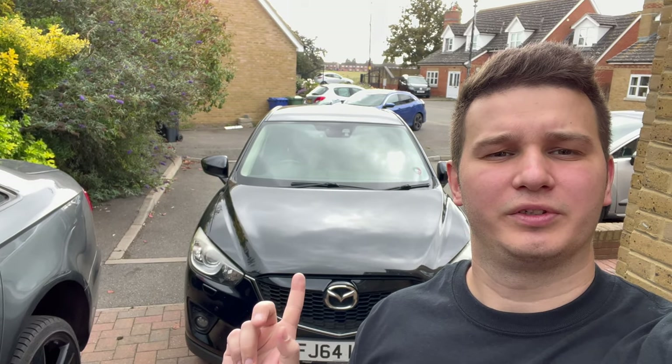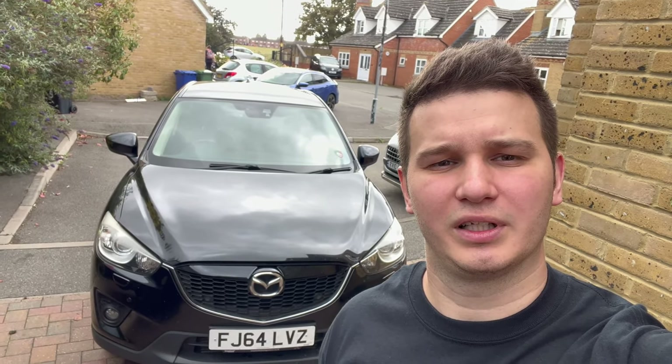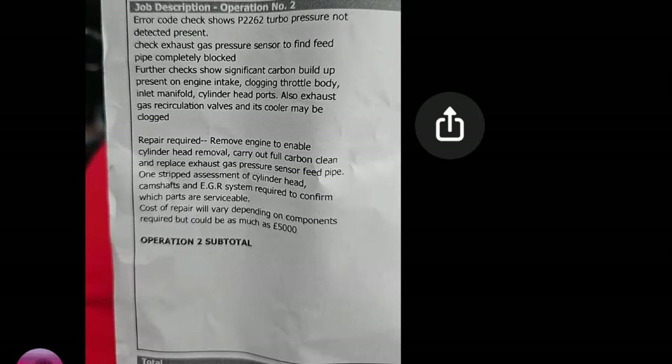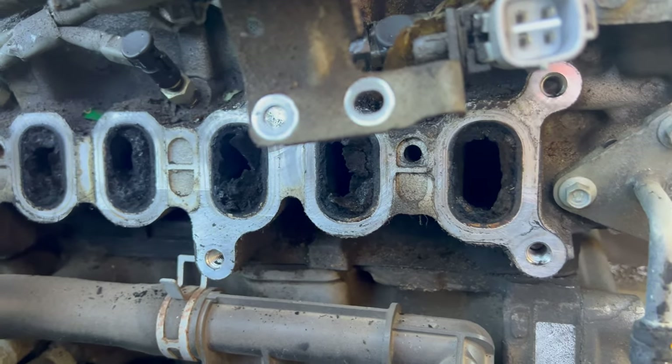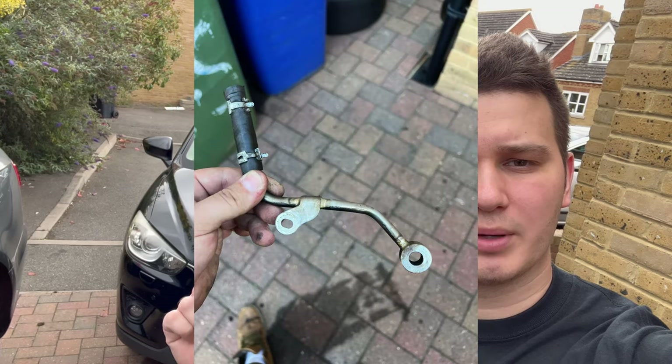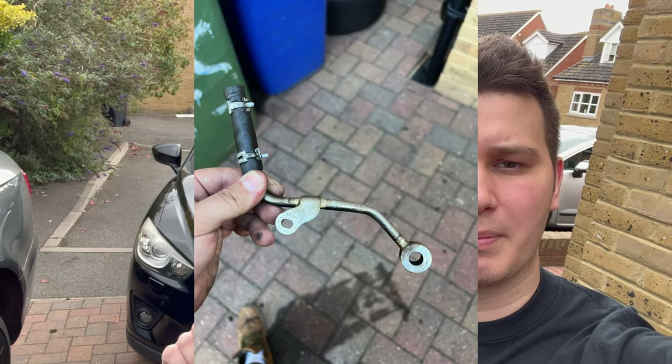The owner of this Mazda CX-5 2.2 Skyactiv diesel came to me from two hours away because a Mazda dealership quoted him five thousand pounds for what I'm going to do. He needs the engine carbon cleaning and the exhaust pressure sensor pipe changed, as it's probably blocked. He gets intermittent limp mode, but we'll check all live data beforehand to verify what the problem is.